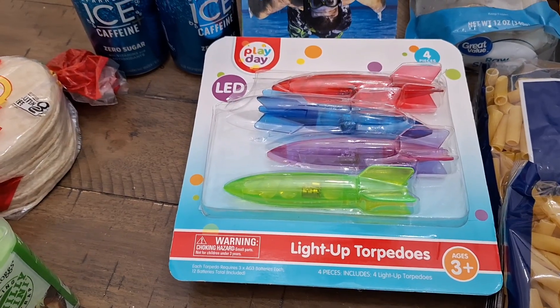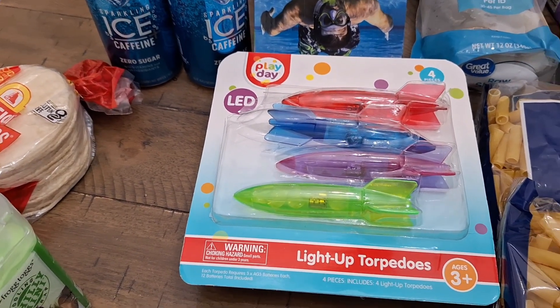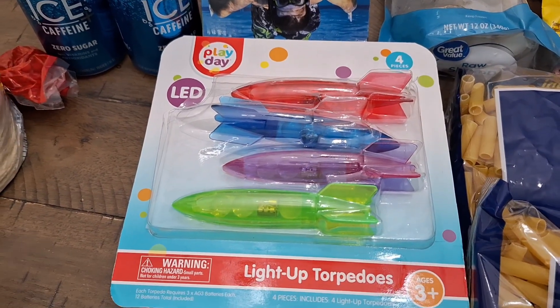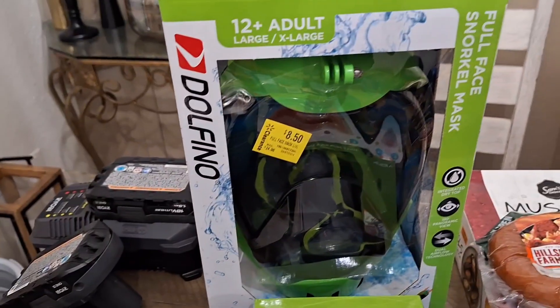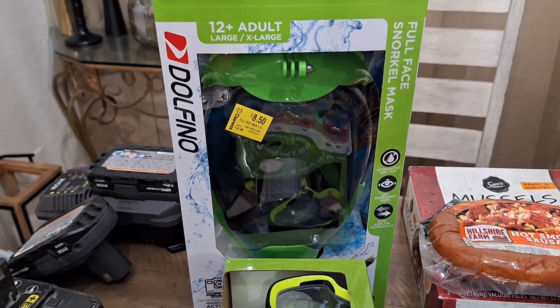These light-up pool floats — they light up — were two or three dollars. And then we have another little snorkeling thing my husband really liked, so we have that as well. It says eight fifty from Walmart.